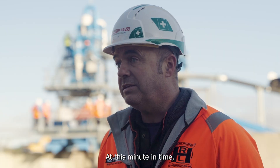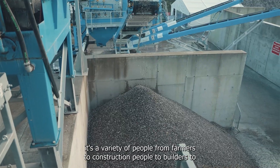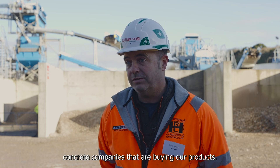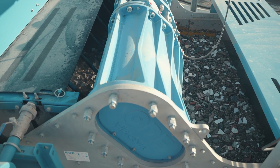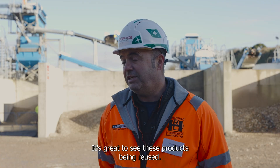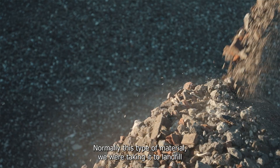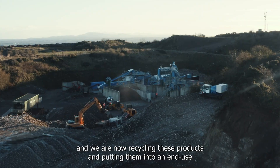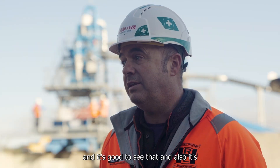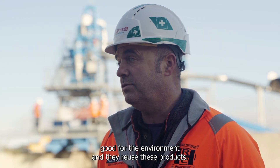At this point in time it's a very wide variety of people — from farmers to construction people, to builders, sand companies, and concrete companies — buying our products. It's great to see these products being reused. Normally this type of material we were taking to landfill, and we are now recycling these products, putting them into an end use. It's good to see that, and it's also good for the environment to reuse these products.